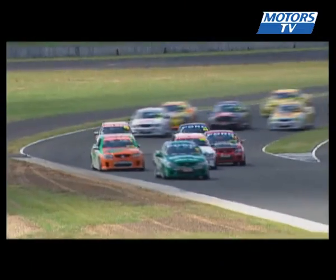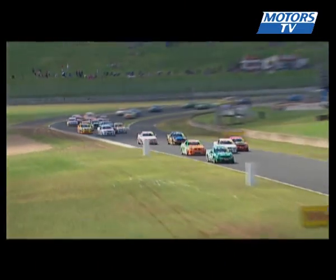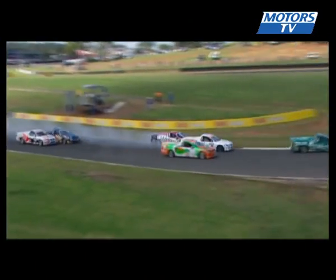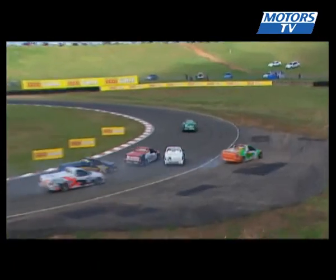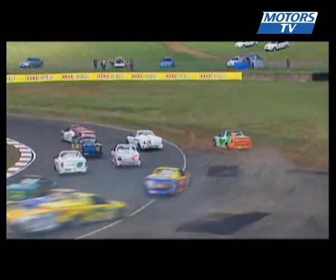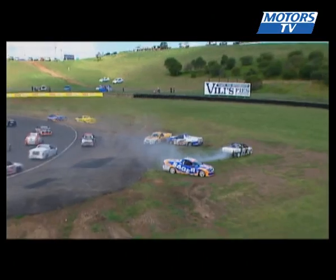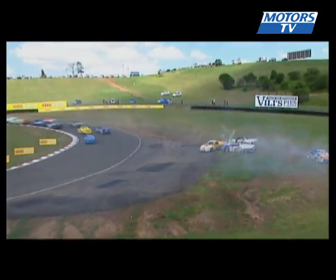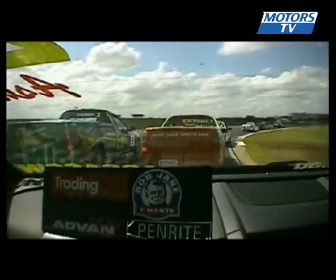Grant Johnson, the championship leader and defending champ, goes around the outside — it's getting tight into turn two. They're already into each other, three wide, and that's going to be a little bit ugly. Grant Johnson's off through the scenery!